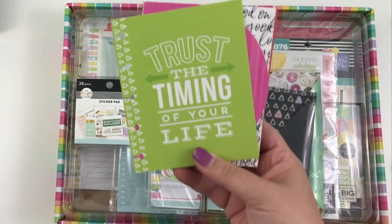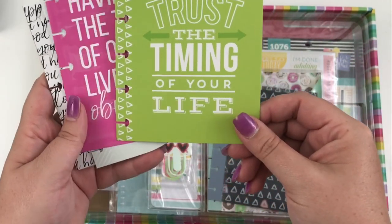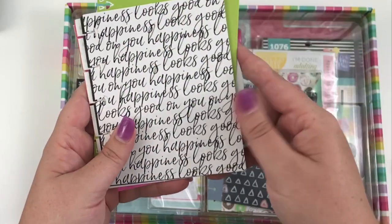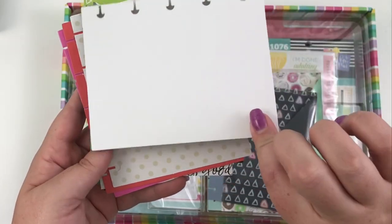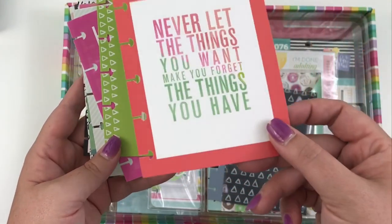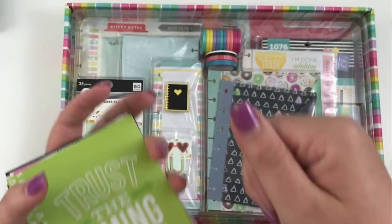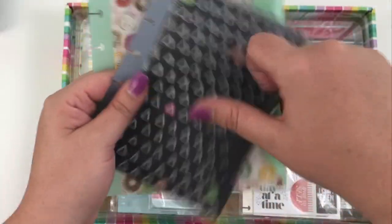Next we have some pre-punched cards. I love to use these to write grocery lists on the back or journaling about the week. There are about ten of them with quotes like 'trust the timing of your life,' 'having the time of our lives,' 'don't quit your daydream,' 'make today amazing,' 'happiness looks good on you,' 'start today,' 'morning routine,' 'today I'm happy,' and 'never let the things you want make you forget the things you have.' That last one is kind of the definition of this box.